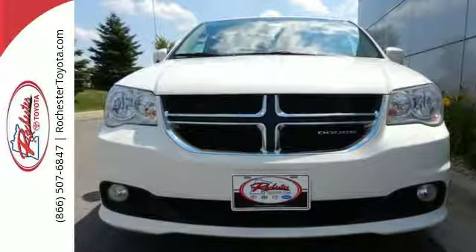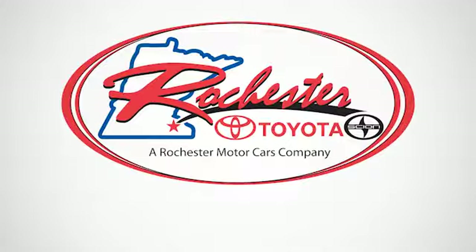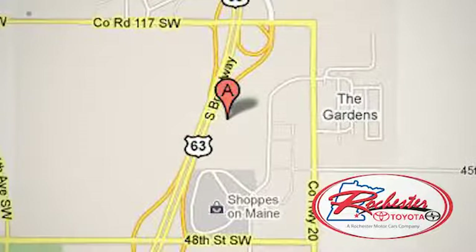Come on in today and take it for a test drive. Experience the difference at Rochester Toyota Scion. We're conveniently located between 40th Street and 48th Street Southeast on Highway 63 South in Rochester, Minnesota.